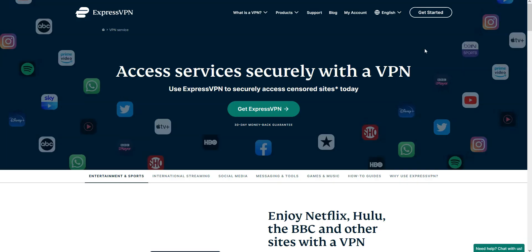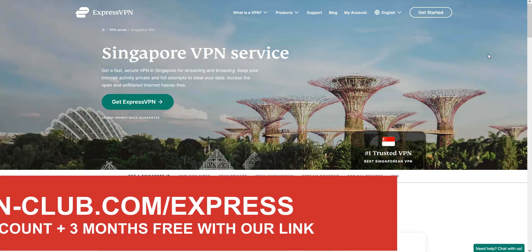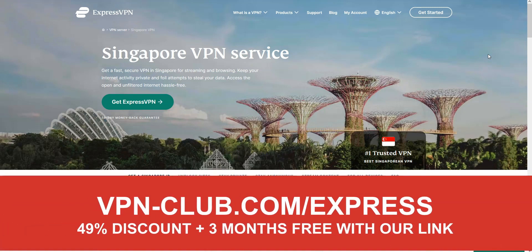We really like ExpressVPN because it's fast and very effective to bypass geographic restrictions. It's not the cheapest VPN out there, but for us it's the best one — worth every single penny. To give it a try, visit vpn-club.com/express, or click on the link in the description under this video.